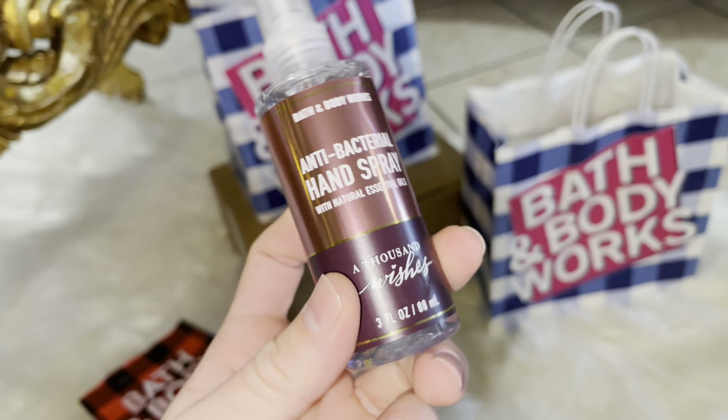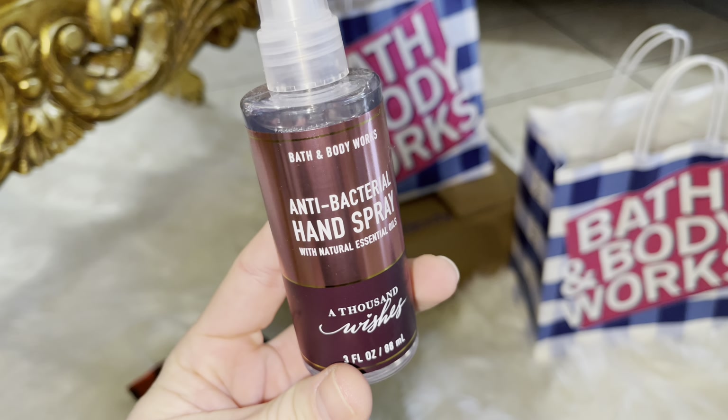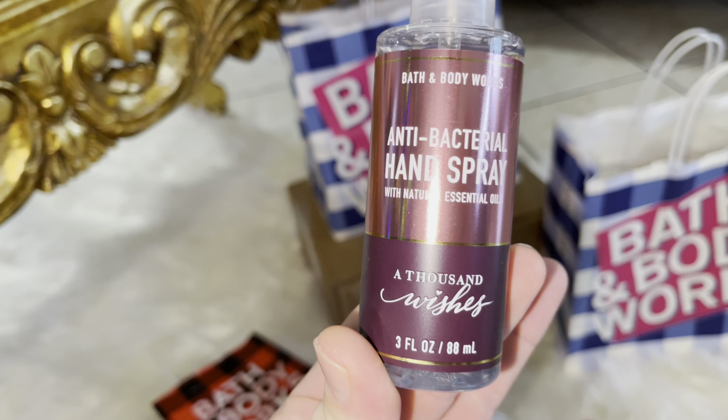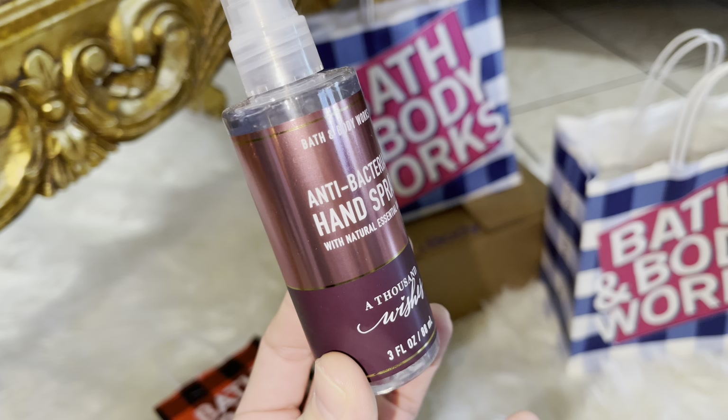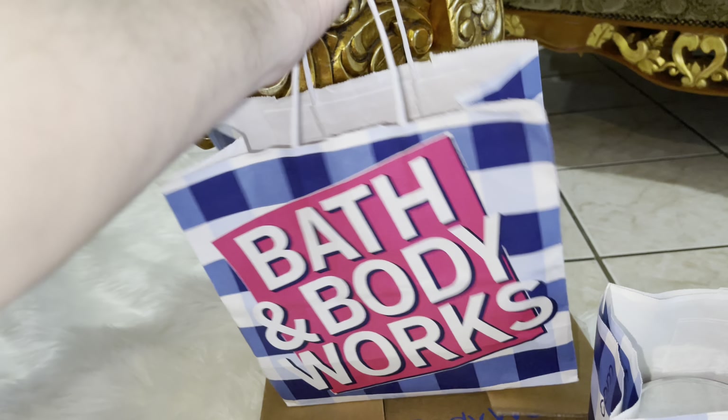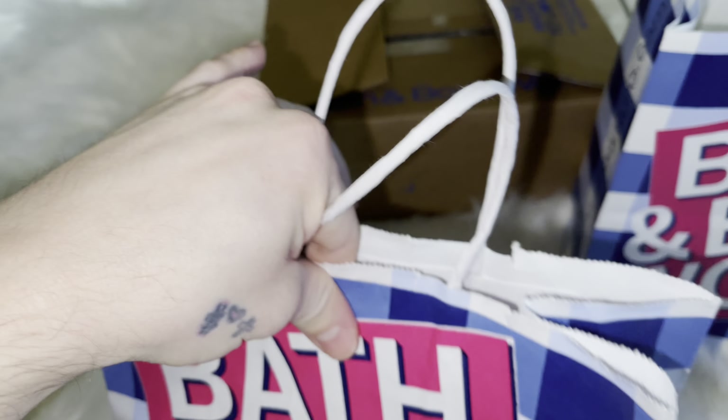I also picked up A Thousand Wishes in the Antibacterial Hand Spray. I've been obsessed with this scent, so I had to get it in the hand spray. Let's move on to the next bag.